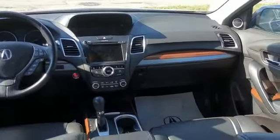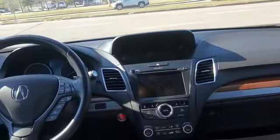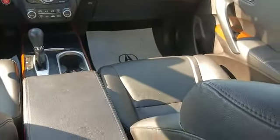Inside you'll find full leather memory seats, heated front and back seats, sunroof, push start button, and all your blind spot safety features. It's very clean and very well maintained, with beautiful wood trim all around.